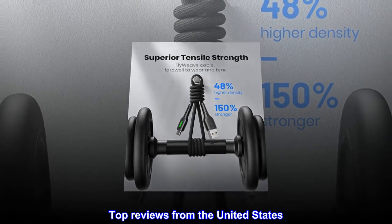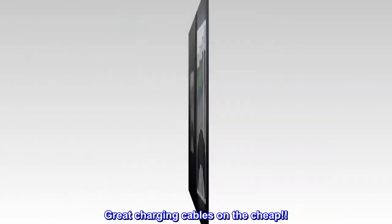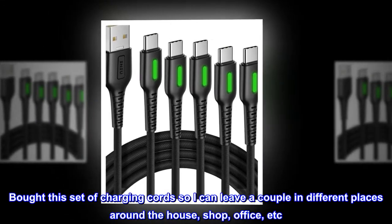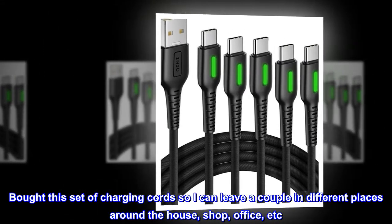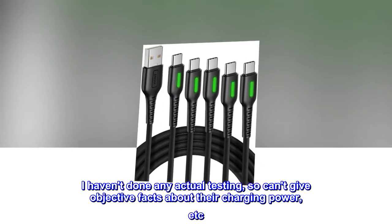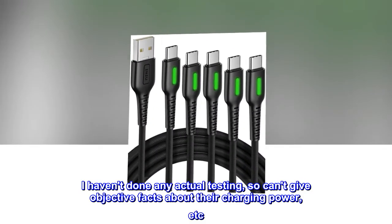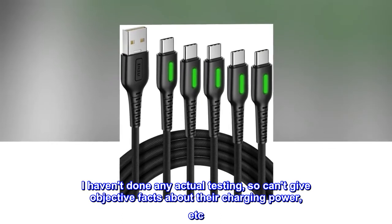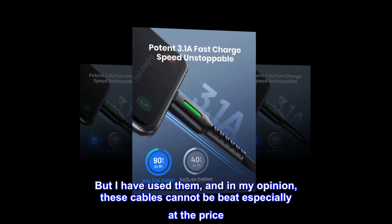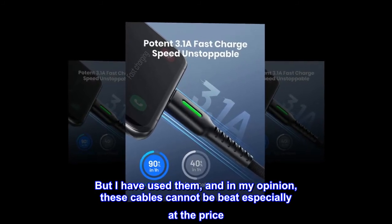Top reviews from the United States. Great charging cables on the cheap. Bought this set of charging cords so I can leave a couple in different places around the house, shop, office, etc. I haven't done any actual testing, so I can't give objective facts about their charging power. But I have used them, and in my opinion, these cables cannot be beat, especially at the price.